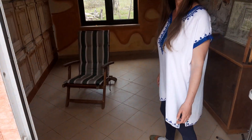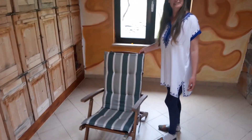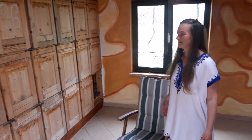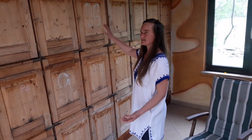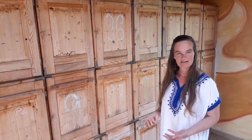Welcome to the apiary — it's like a resting room. So these are the hives from behind, and it's from here that I work.